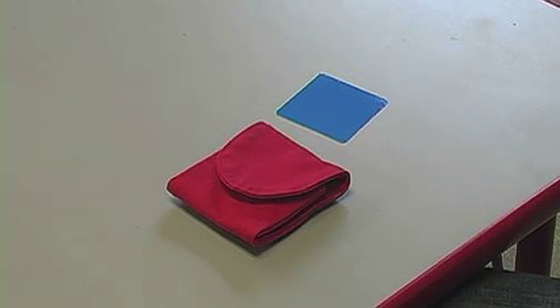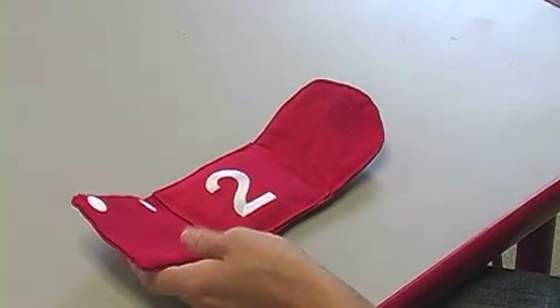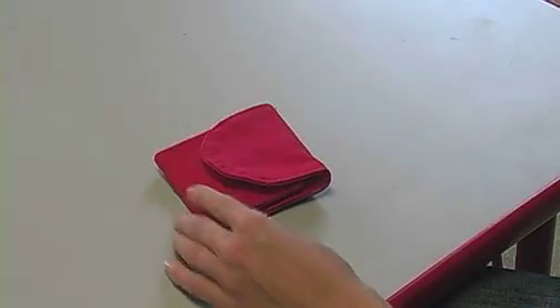The power of Tag Bags is in the pockets. Colorful tags and other objects fit easily into the bag's pockets. You can even use the pockets to integrate literacy and other readiness activities.